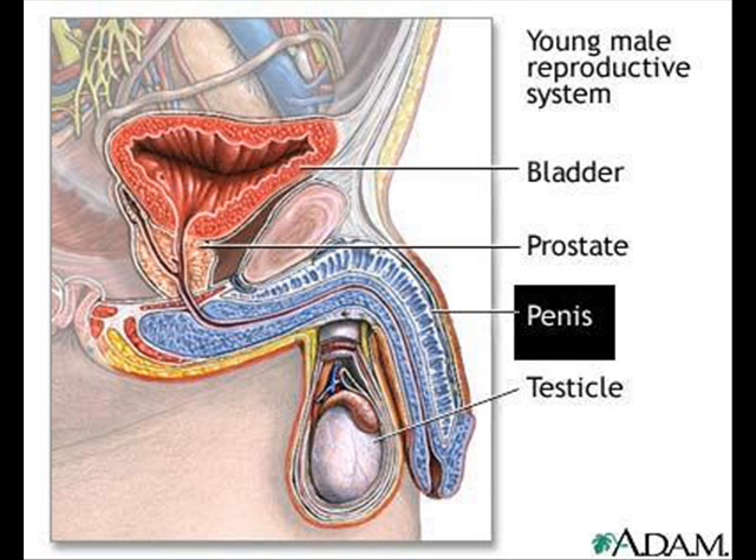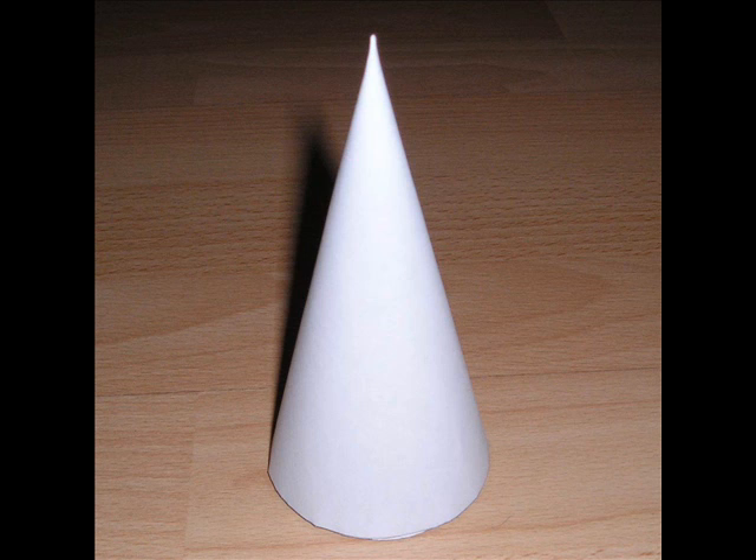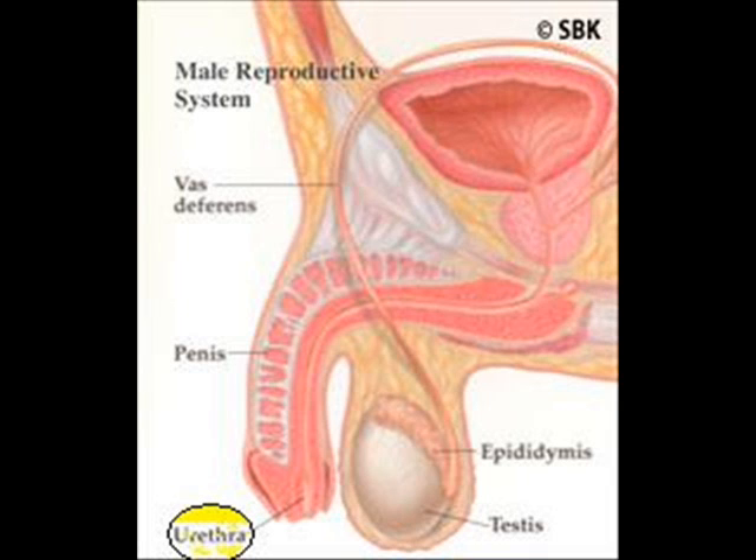The penis is the male organ used in sexual intercourse. It has three parts: the root, which attaches to the wall of the abdomen; the body, or shaft; and the glans, which is the cone-shaped part at the end of the penis. The opening of the urethra, the tube that transports semen and urine, is at the tip of the penis.